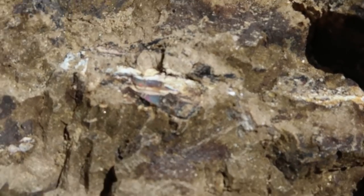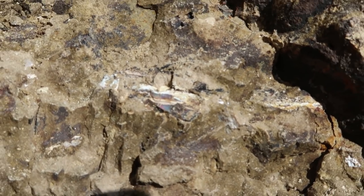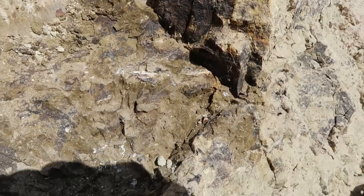If you guys look right here, can you see that? There's some nice opal, so I'm going to very delicately carve around that and get the host rock out of there.